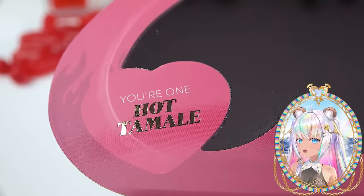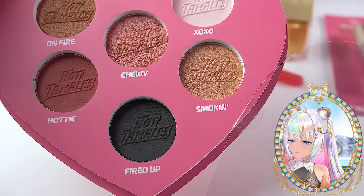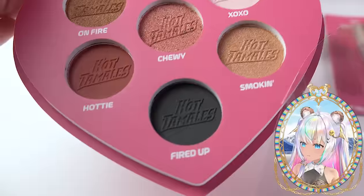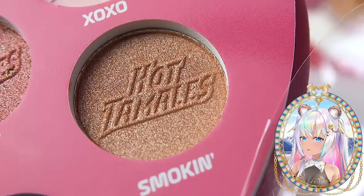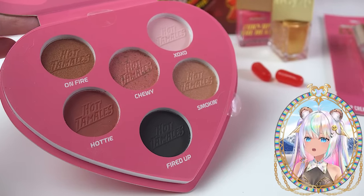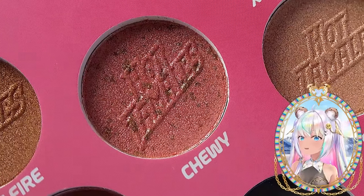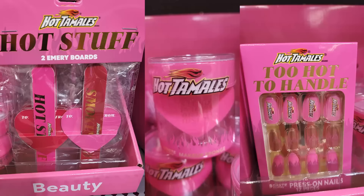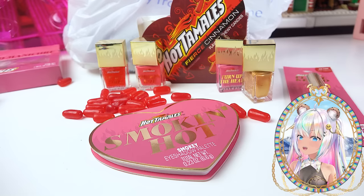When you open it up, it has a heart-shaped mirror on the top. It says your one hot tamale, and Hot Tamales is also stamped into each eyeshadow pan. What's really interesting is that there's no red — absolutely no red. They're all blush colors, pinks, neutrals. Even the shade they call On Fire is just kind of a metallic-y bronze color, and Smokin' is kind of a light shimmer shade. I would have liked to have seen at least a red in this, but maybe they were just going for more of a Valentine's Day smoky theme. The shade in the middle, Chewy, looks really interesting because it looks like it has an overspray of gold flecks on top of the pink.